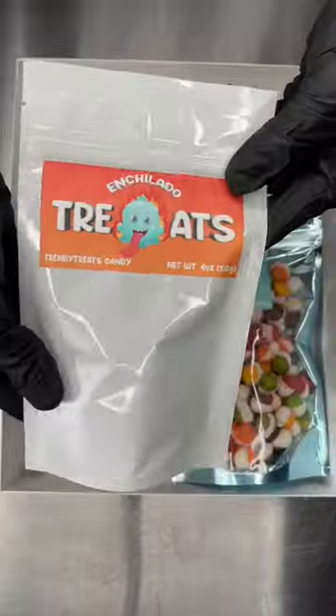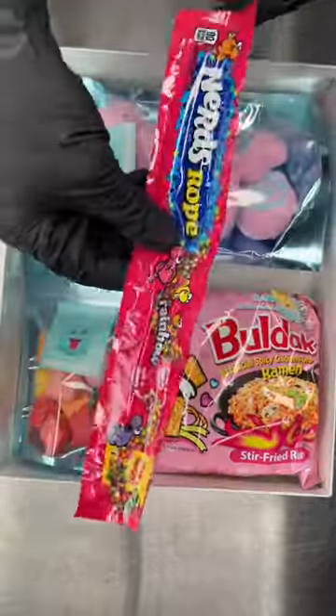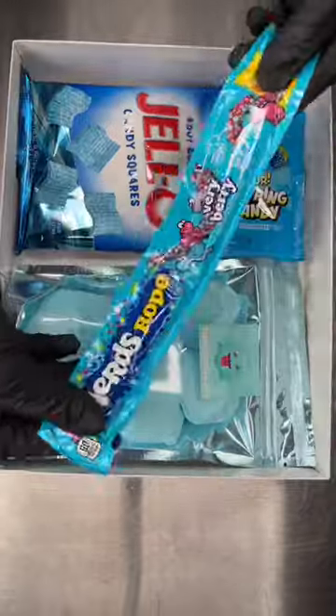After that one we have the enchiladas that comes with freeze-dried and unfreeze-dried candies. After that one we have the pink box that comes with all of our pink colored candies that taste delicious. After that one we have the blue flavored one that comes with all of our blue candies.